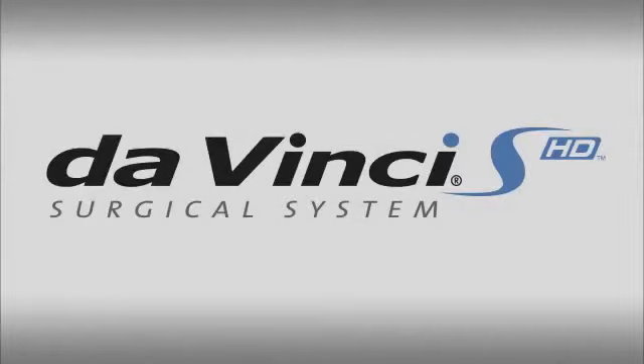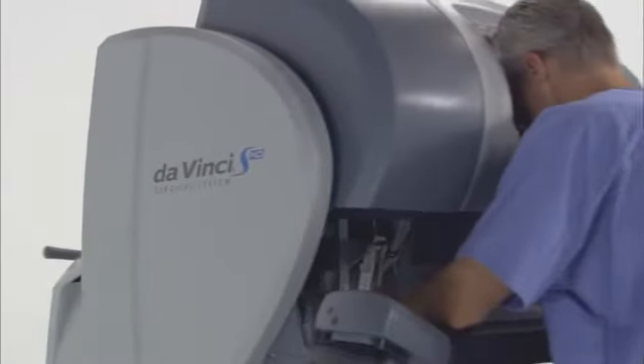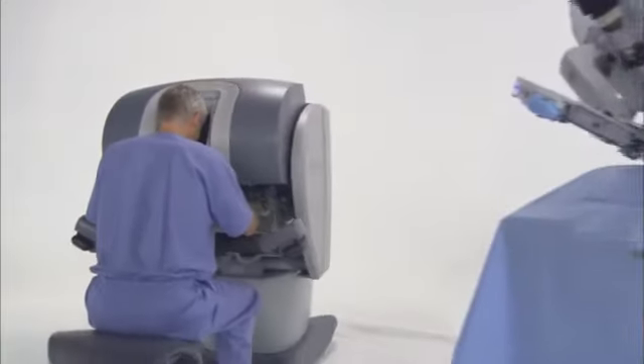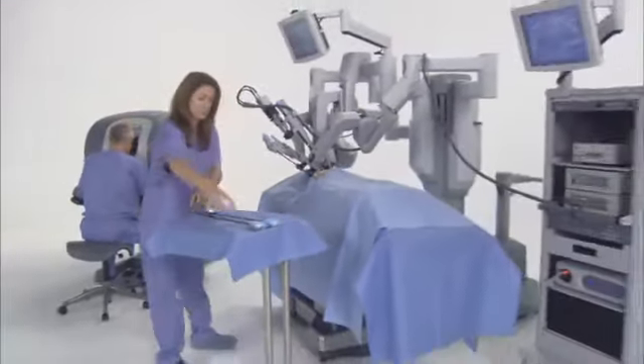The DaVinci Surgical System is the most advanced platform for minimally invasive surgery available in the world today. The integration of high resolution 3D vision, wristed instruments, and intuitive motion control enable the DaVinci surgeon to transcend the limitations of conventional surgical technologies.